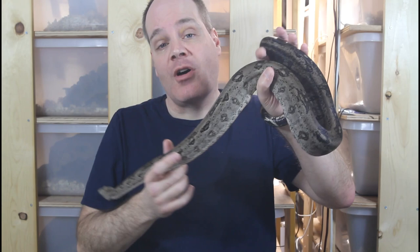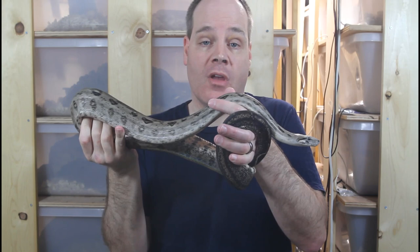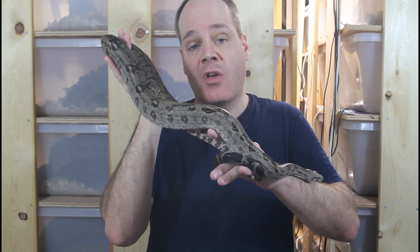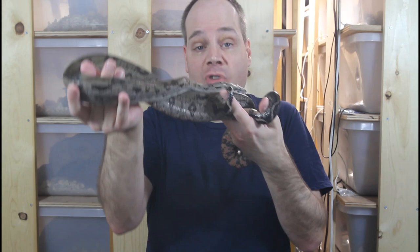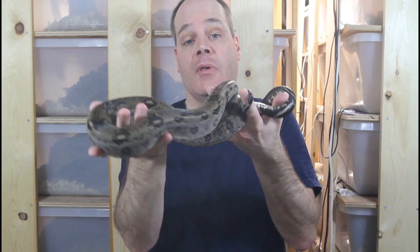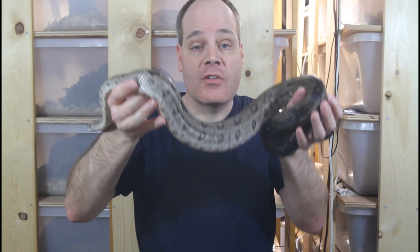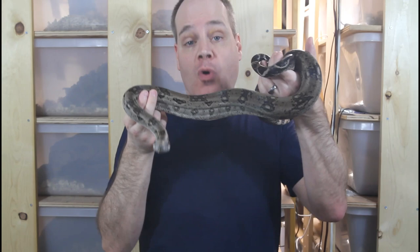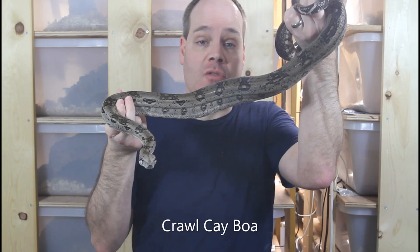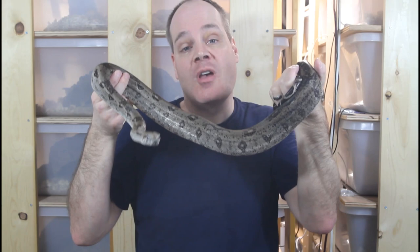Both boa constrictors and ball pythons can make excellent first snakes. It's often thought that boa constrictors are somewhat more of an advanced snake and that somebody should have experience with other species before getting into boa constrictors, but if you research the husbandry and provide the proper requirements for your snake, that's really not the case. Another misconception is that boa constrictors are giants, but the sizes are often grossly exaggerated. The average adult boa constrictor is somewhere in the six to eight foot range, and there are quite a few different dwarf forms like this Crawl Cay boa — an adult male who's only about four feet long. So don't let size alone determine your choice.